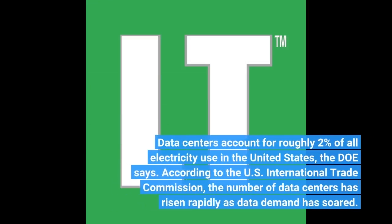Data centers account for roughly 2% of all electricity used in the United States, the DOE says. According to the U.S. International Trade Commission, the number of data centers has risen rapidly as data demand has soared.